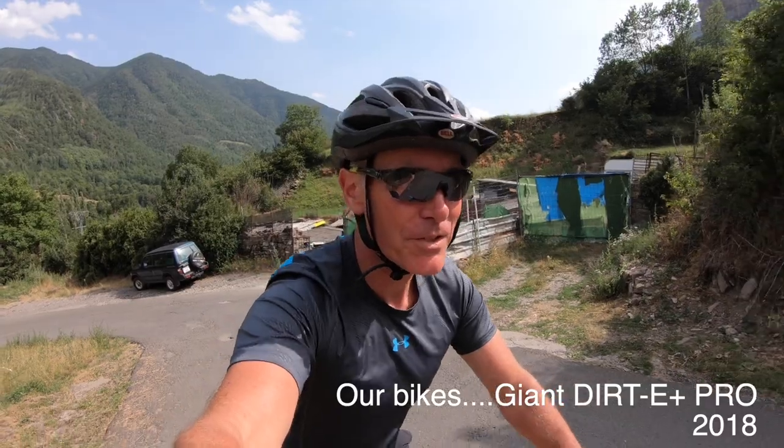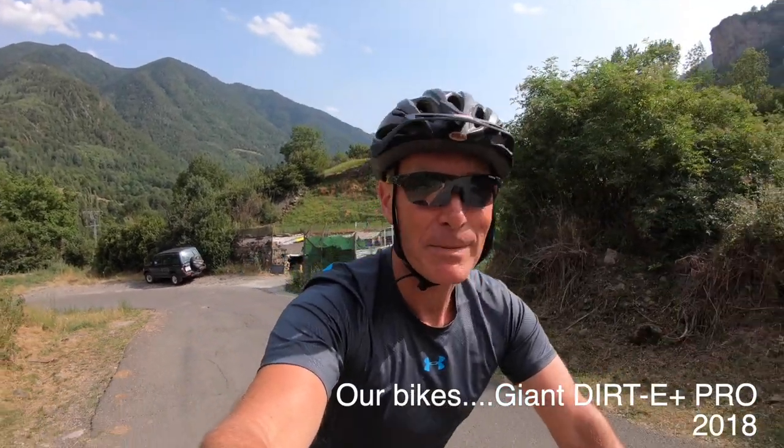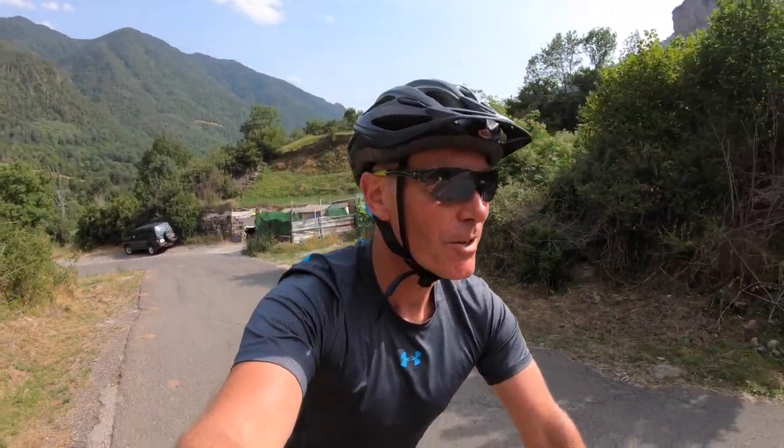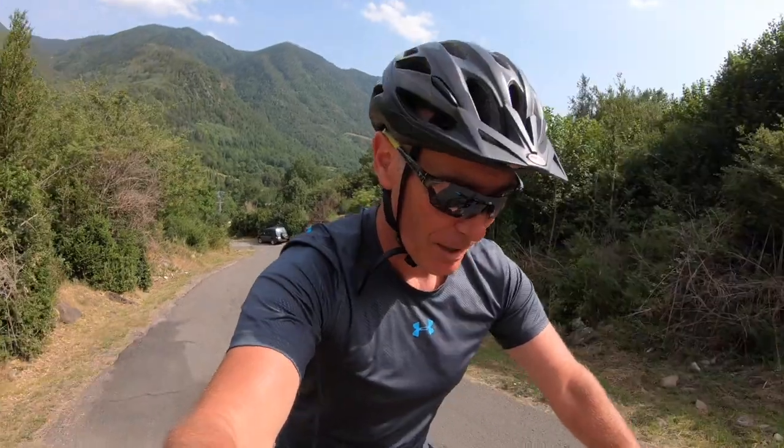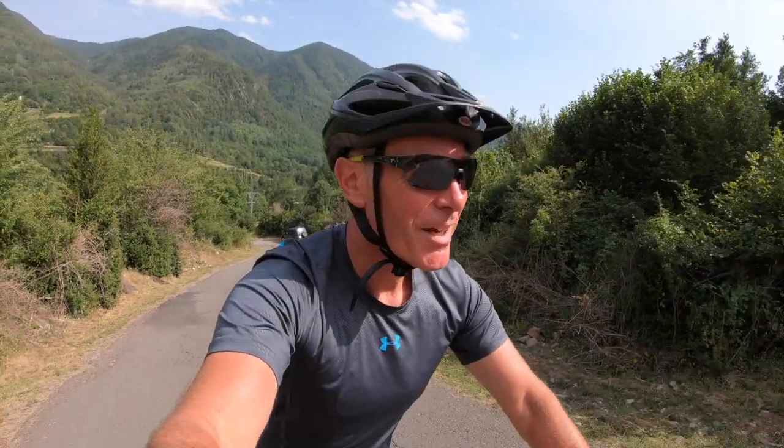There aren't many hills where I live, so I've come to Spain especially to show you what it's like to ride up a serious hill. The GoPro doesn't always pick it up, but this is a serious hill. I'm almost effortless and I'm going up at 5 miles an hour.